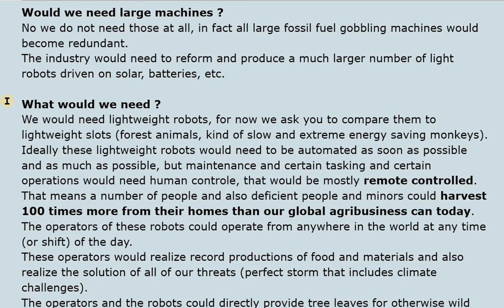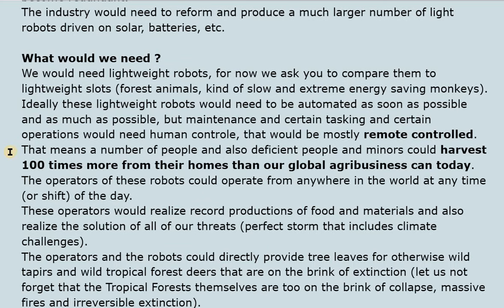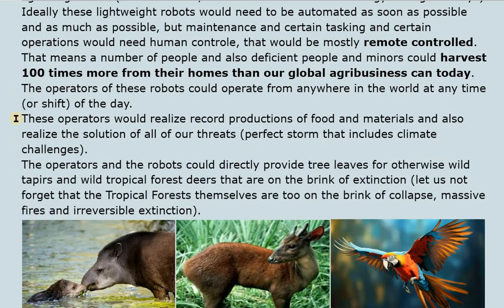We would need lightweight robots — comparable to lightweight sloths, forest animals, or slow and extremely energy-efficient monkeys. These robots would need to be automated as much as possible, with maintenance and certain operations under remote human control. This means that people — including differently-abled individuals — could harvest 100 times more from their homes than our global agribusiness can today. Operators could work from anywhere in the world at any time, realizing record production of food and materials while also solving climate and other existential threats.